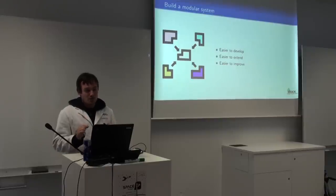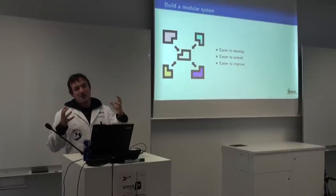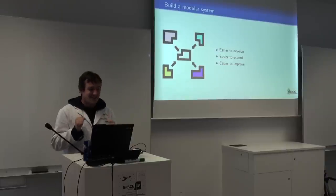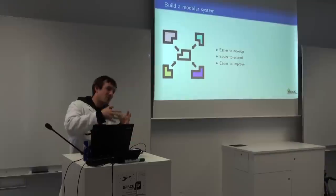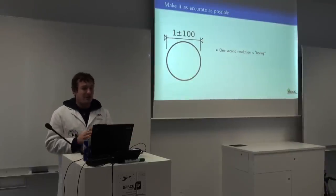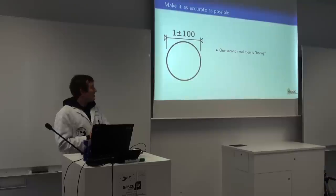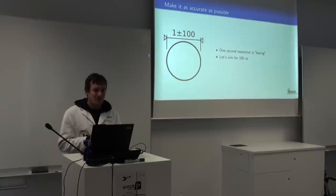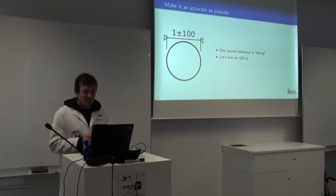We wanted this distributed network that's basically a time provider. It's a modular system where you plug in your measurement module and you get high accuracy timing and geolocation services. We wanted to have this very accurate — one second is pretty much boring — so we're aiming for 100 nanoseconds. We'll see how well that works.